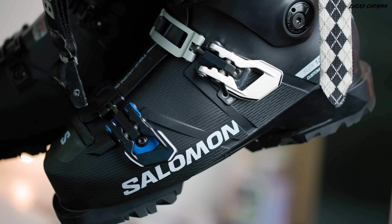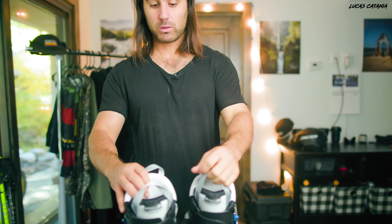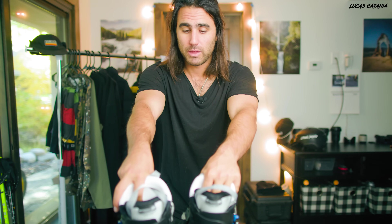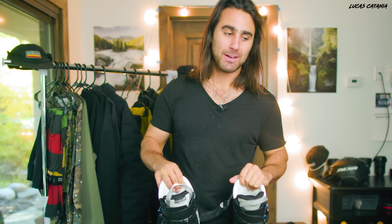I got them completely custom fitted from a guy at Cole Sports who has worked with the Park City freestyle team since 2002 - one of the best boot fitters in the area. He helped me create custom footbeds and molded the boot. I've never had custom molded boots or custom footbeds before, so this is all pretty new to me. I hope it just makes the whole experience this winter that much better.